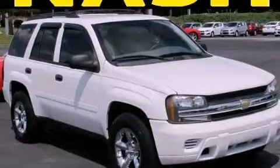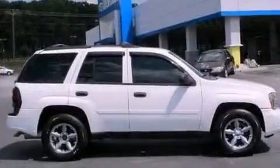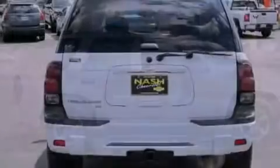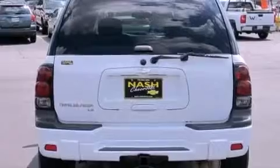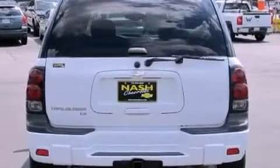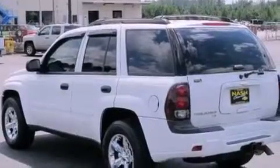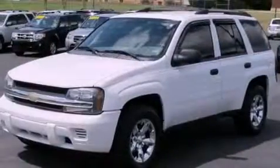This is a 2006 Chevrolet Trailblazer — a big SUV for big fun. It features a 4.2-liter six-cylinder engine and a four-speed automatic transmission. Its top features and packages include a convenience package, aluminum wheels, and traction control and stability control systems.